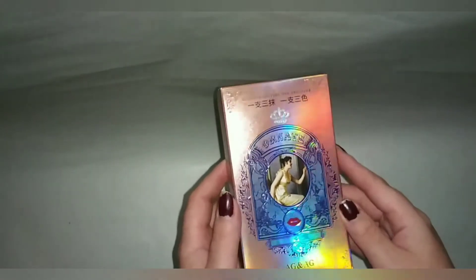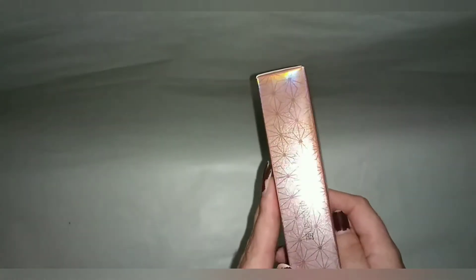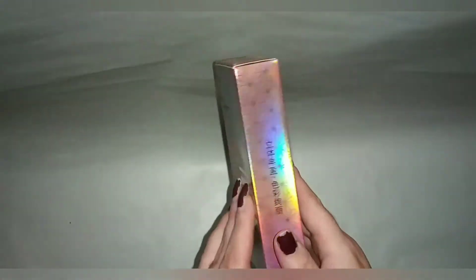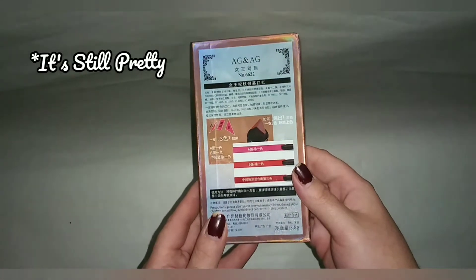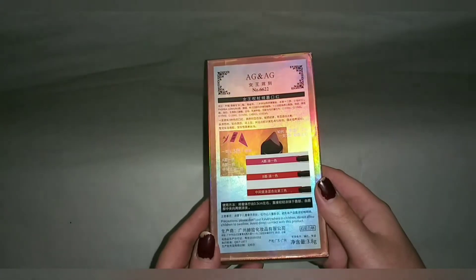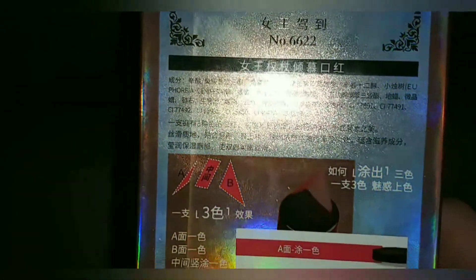Disclaimer aside, let's look at this beautiful packaging — it is a holosexual's dream. I think this is holographic rather than iridescent. Now that we've seen the beautiful design on the front of the box, the back is a different story because I honestly can't read any of it. Later in the video we're going to try using Google Translate Live Filter to see if we can find out any information.